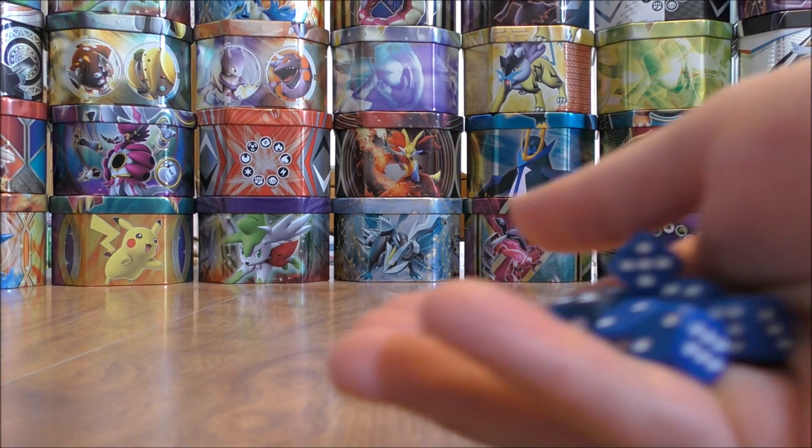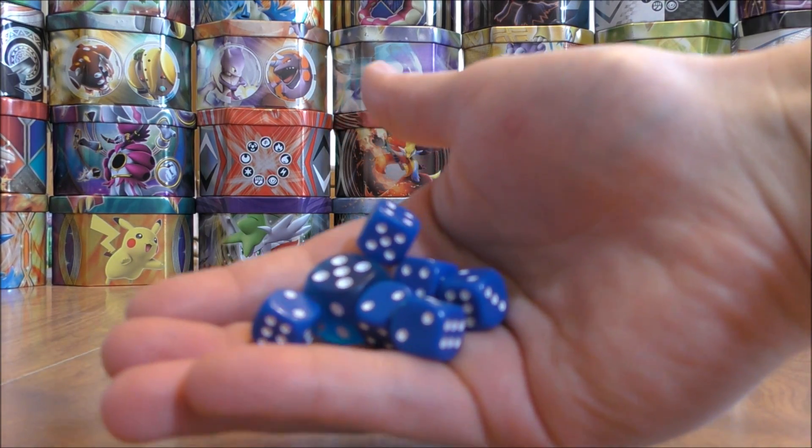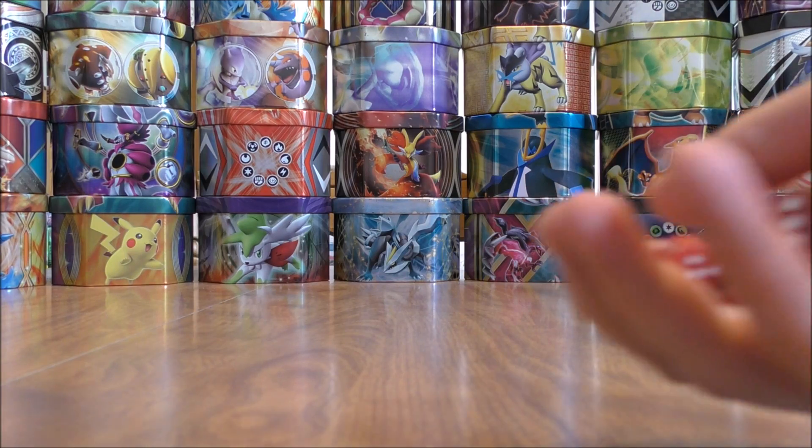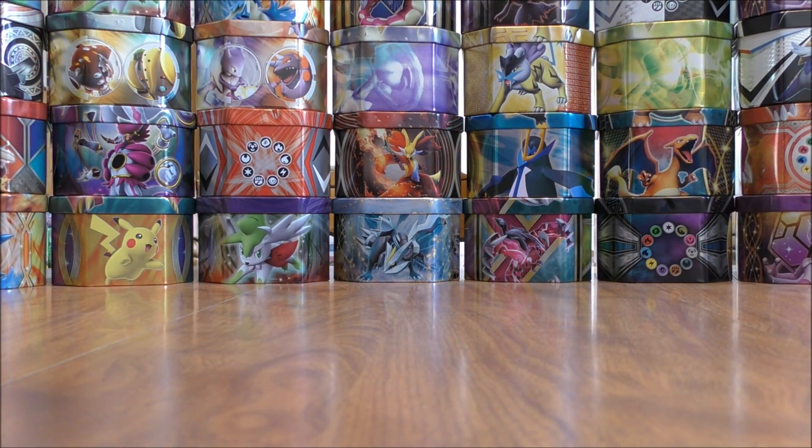The two sets of tournament ready dice would be the same thing you get in the elite trainer boxes, so there's a set of red and blue. Now on to the reason that this box is so valuable — because of the alternate artwork, full art trainer cards mainly.